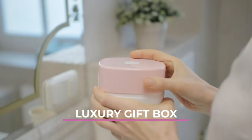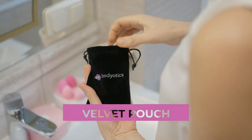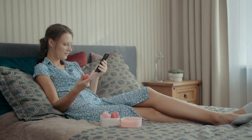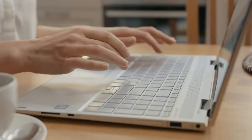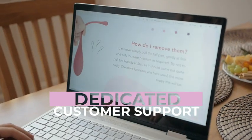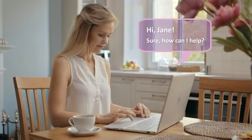Get your Bodiotics Kegel Trainer packaged in a luxury gift box and velvet pouch for travel. Let the comprehensive e-book guide you step by step. And if you have any questions, our exceptional customer support is there for you.